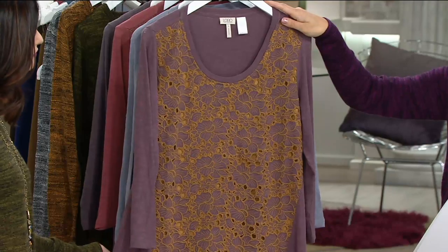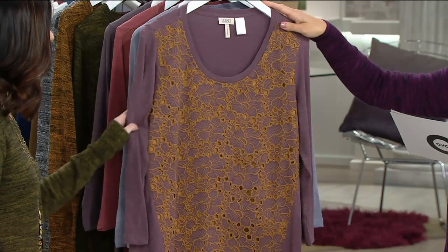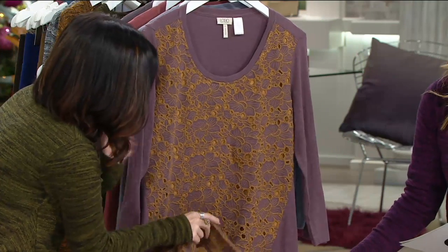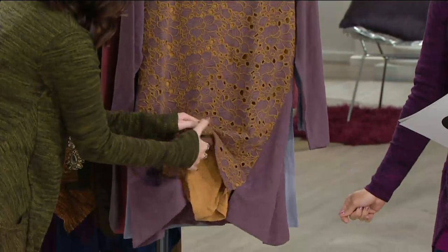Here we have a brand new this season item, first day presented on six easy payments. Really take advantage of that six easy pay because this is a special opportunity — it doesn't happen very often. Here's your maple and topaz, extra extra small through 3X. Really beautiful — you see that eyelet detail. There's a layer under that so you don't have to layer; it's not sheer, it's all done for you.